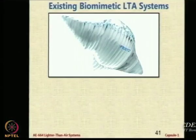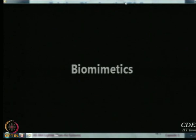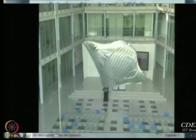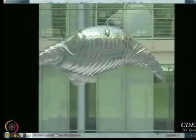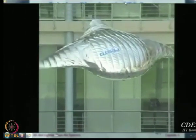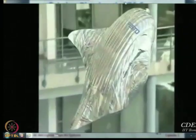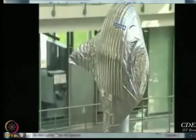We first look at some existing biomimetic systems, departing from current trends. The next video is not my video — it is a video of a company called Festo, which is outstanding in the implementation of biomimetic systems. They have made flying fish, flying birds, all kinds of animals that fly in their facility.